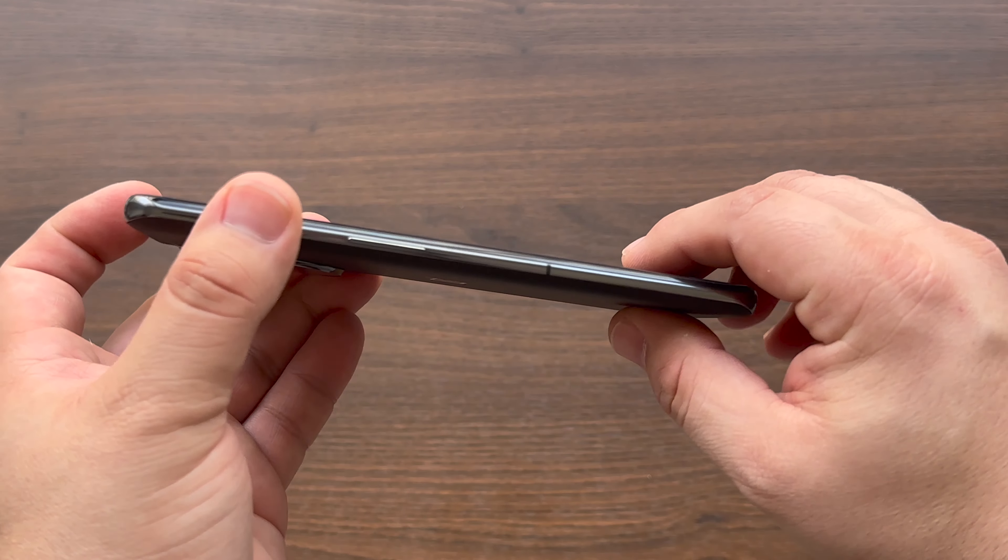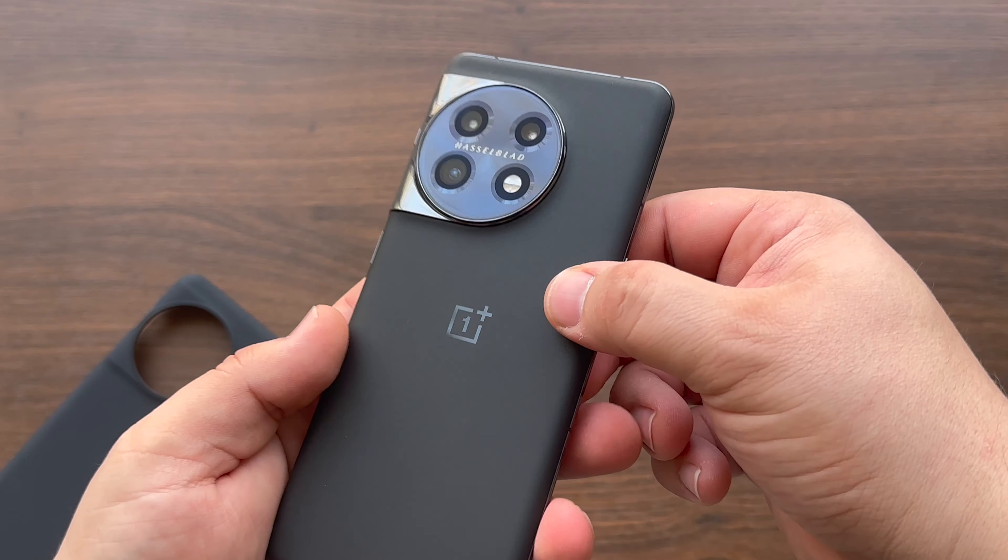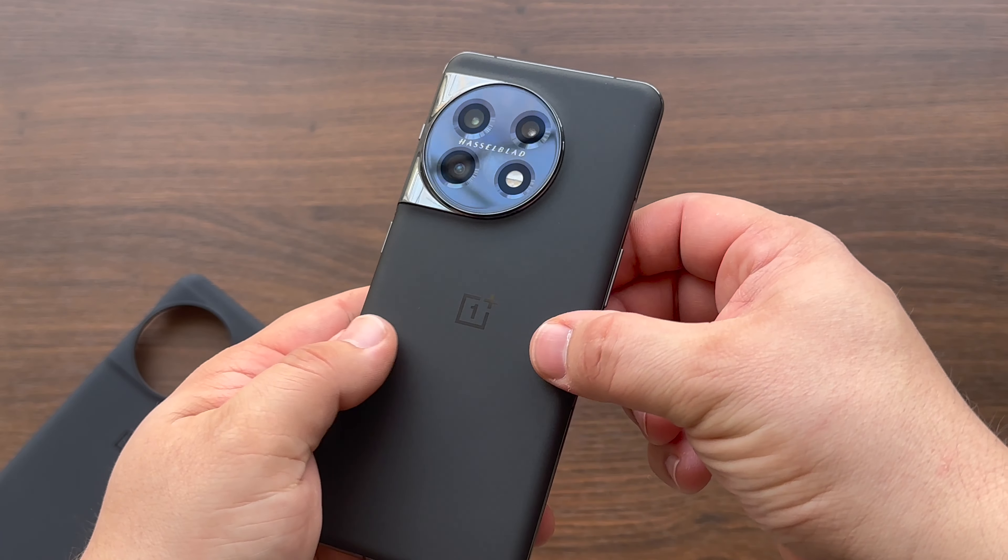The OnePlus 11 features a sleek and modern design. It has a large, beautiful display and a metal frame. It has a premium look and feel, and it's available in two different colors to suit your personal style.